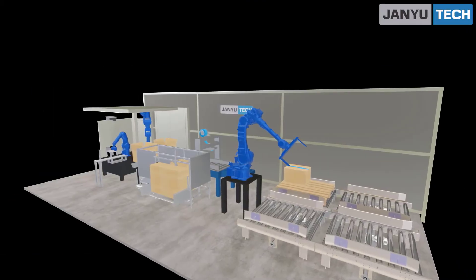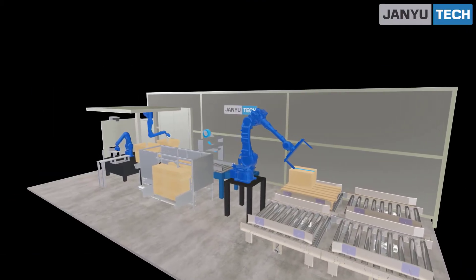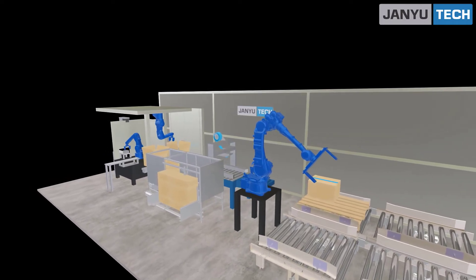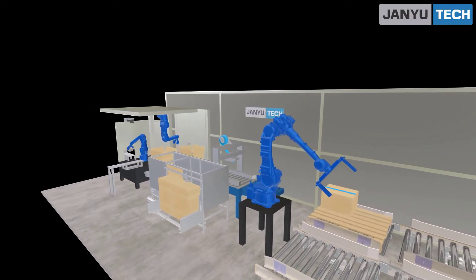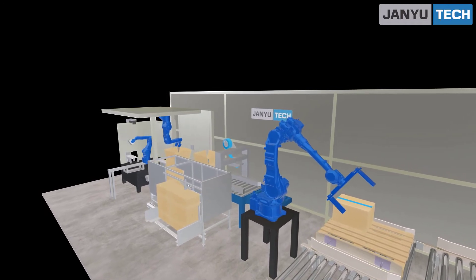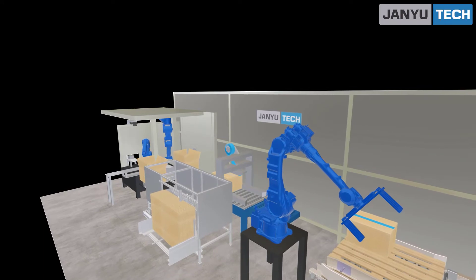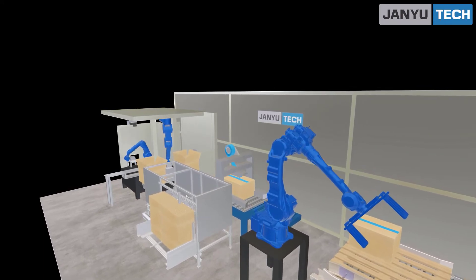The carton sheet feeds into the box feeder. The box feeder converts the carton sheet into a box. The carton box gets exchanged when the previous carton box is filled. The filled carton box moves toward the weighing section, and after weight checking, the auto-taping machine tapes the carton box.